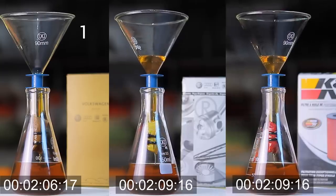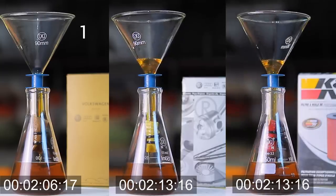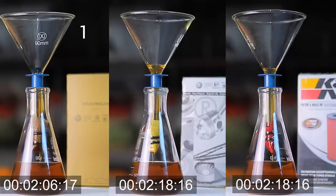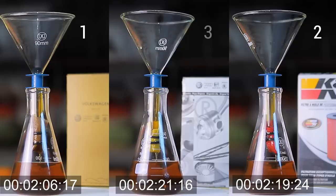The first to finish the flow rate test is the genuine MAN filter. Second is the K&N. And last is the genuine Perflux filter.